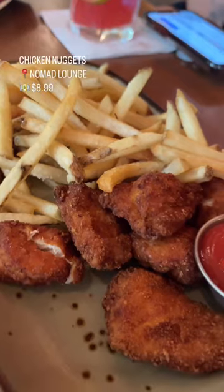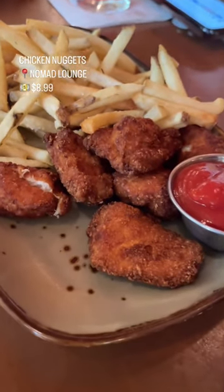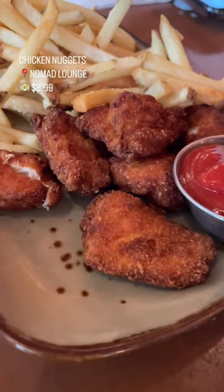And finally at Nomad Lounge, I've never heard anyone talk about these, but they're the hand-breaded chicken nuggets. They're absolutely phenomenal and not on the menu, so just ask about them.